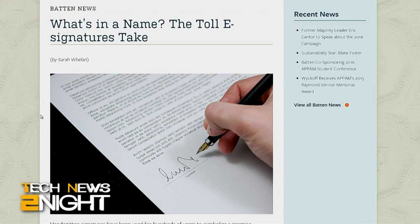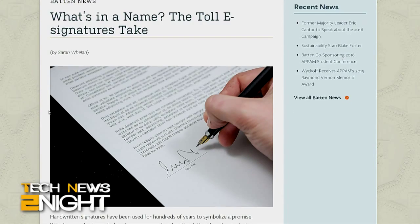Eileen Chow is the assistant professor of public policy and social psychology at UVA. Welcome, Eileen. Thank you so much for having me, Megan. So tell us why you decided to study e-signatures.